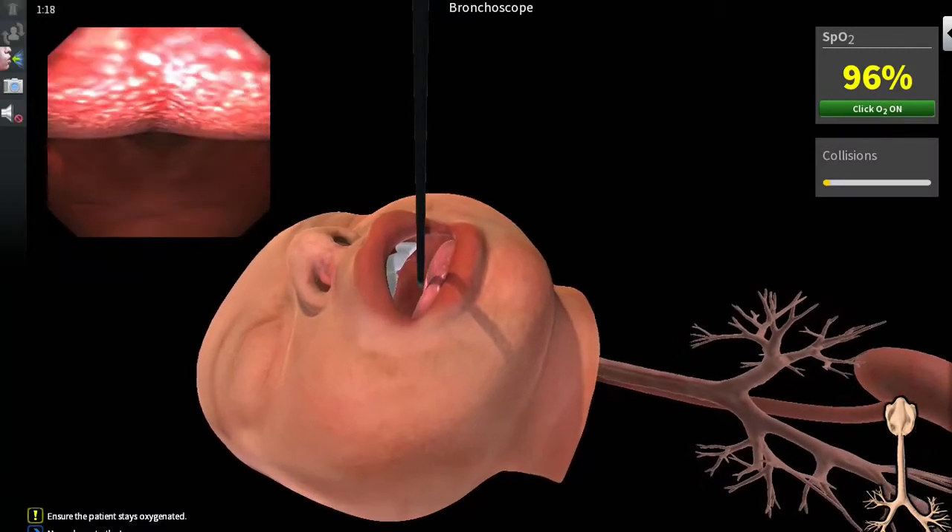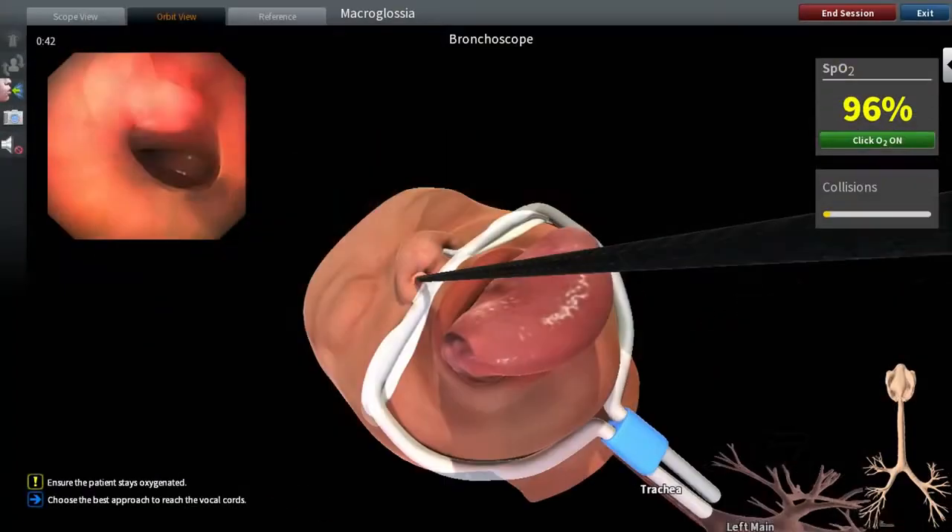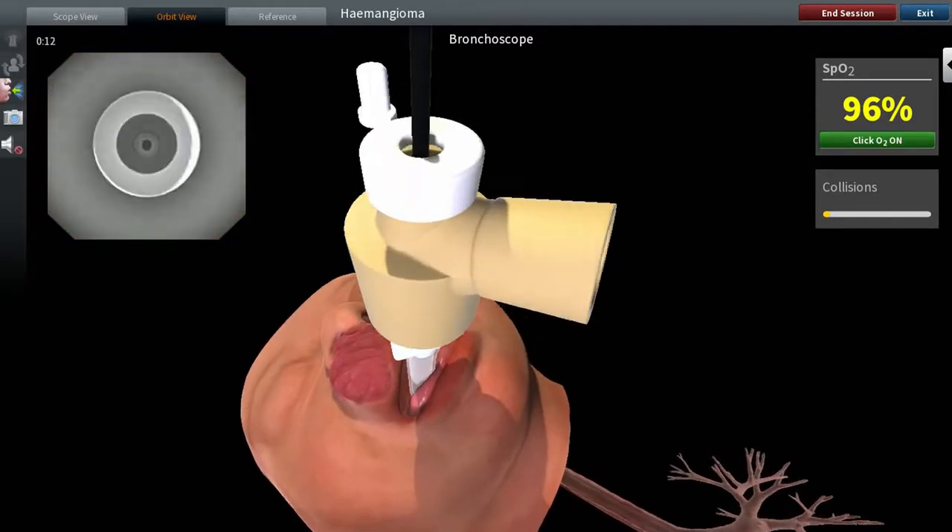Awesome Paediatrics patients let you scrub orally, nasally and via supraglottic airways.